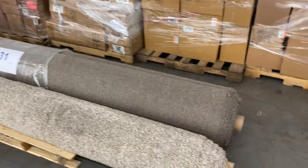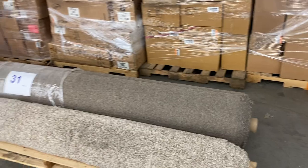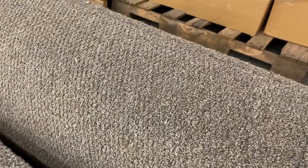31 is two large rolls of carpet. I'd say it's about 16 feet of carpet — two rolls, miscellaneous colors. Palette number 31.